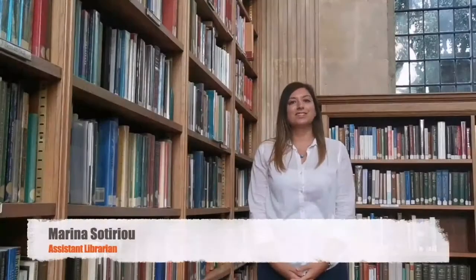Welcome to Lincoln College Library. I'm Lucy Matheson, I'm the Librarian. And I'm Marina Sotirou and I'm the Assistant Librarian.